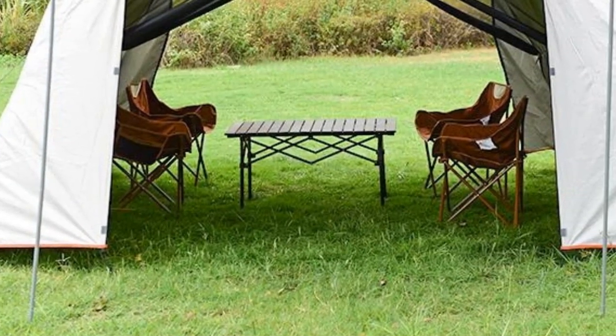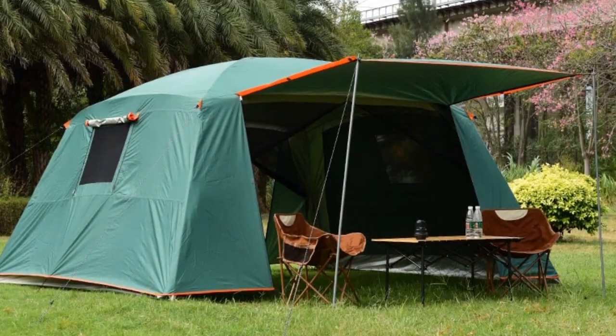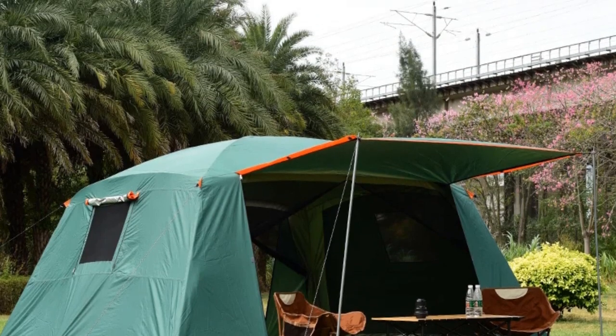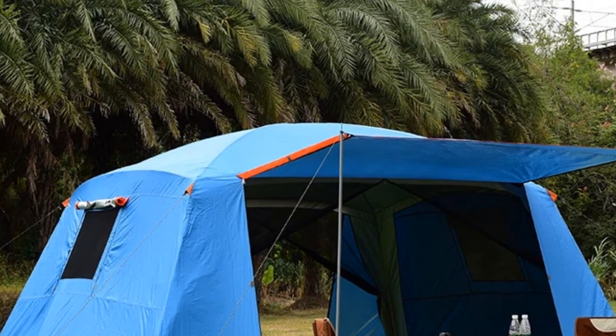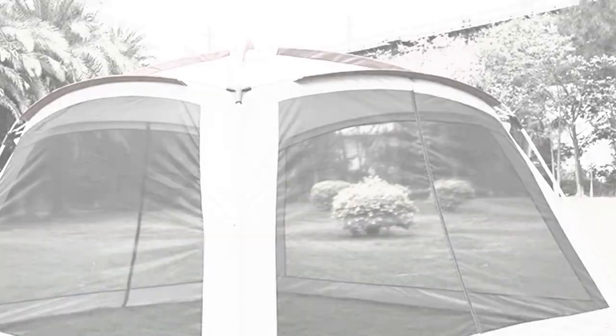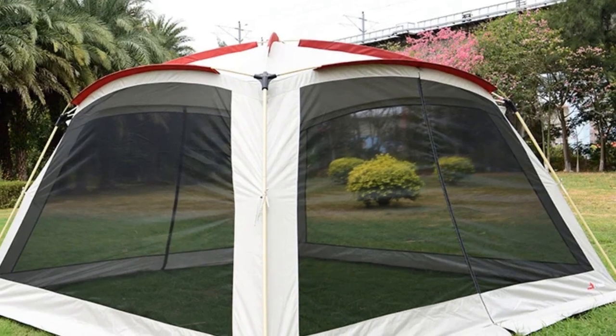The double-layer construction provides added durability and insulation. Equipped with a built-in mosquito net, it ensures a peaceful night's sleep in insect-prone areas. Transform your campsite into a party hub or enjoy a spacious sun shelter with this versatile tent. Embrace the outdoors with comfort and protection, courtesy of the Altel Camping Tent.